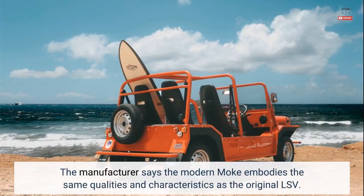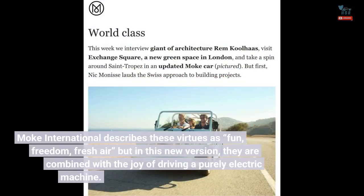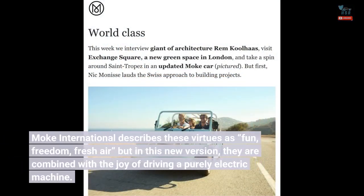The manufacturer says the modern Moak embodies the same qualities and characteristics as the original LSV. Moak International describes these virtues as fun, freedom, and fresh air — but in this new version, they are combined with the joy of driving a purely electric machine.